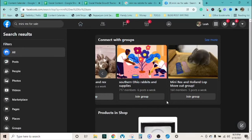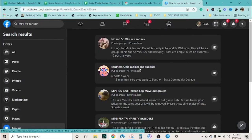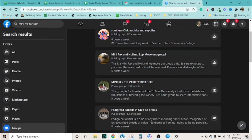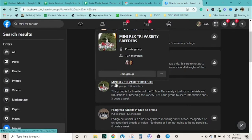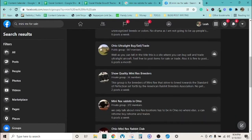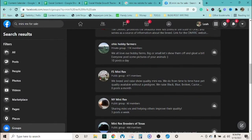Now filtering Facebook search to just Groups, here's what comes up. There are some good-sized groups, some smaller ones, and one large group specifically for tricolor mini rex — that's one specific color pattern: white, black, and a rusty tan. Ohio is pulling up a lot because that's my state. You could join a group and use it as market research.